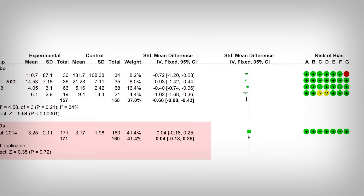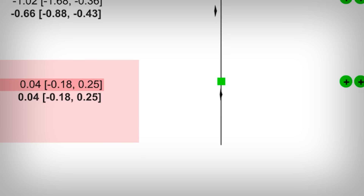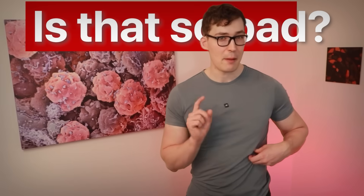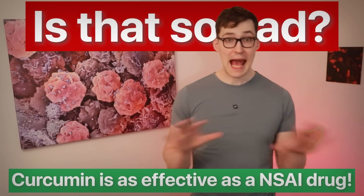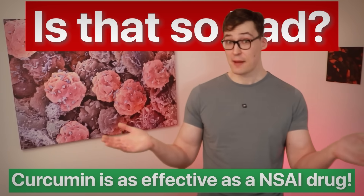They also compared against conventional pain medication called NSAIDs. To be fair, there's only one study, but it's a very low risk-of-bias study, and there's no advantage of curcumin in that comparison. However, this should be interpreted as curcumin being not more effective, but as effective as conventional pain relief medication — so that's not bad at all.